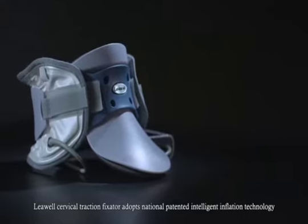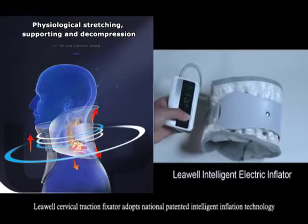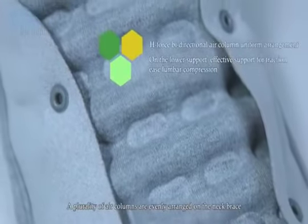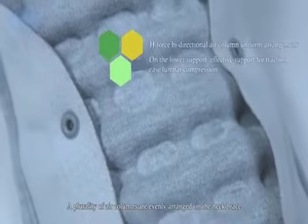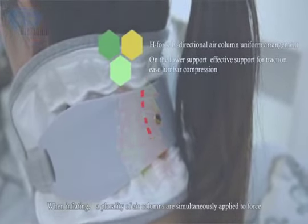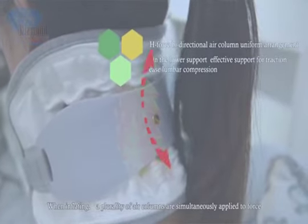The Leval Cervical Traction Fixator adopts national patented intelligent inflation technologies. A plurality of air columns are evenly arranged on the neck brace. When inflating, a plurality of air columns simultaneously apply force to pull and support the cervical vertebra.